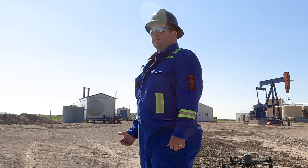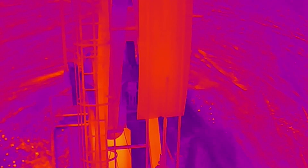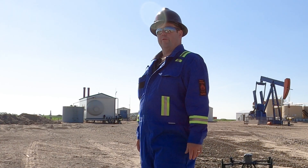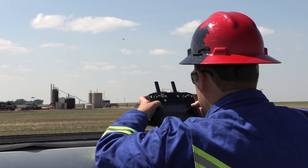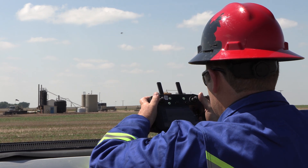With the radiometric thermal camera we're able to do spot temperature readings on, say, that motor pump jack motor behind me, and we're able to tell if it's running normal at 30–35 degrees or if it's running abnormal at 70, 80, 100, 150 degrees — just showing if it's going to fail or not.